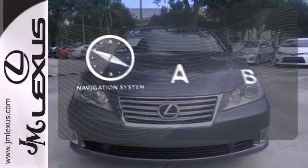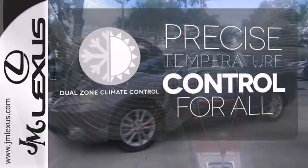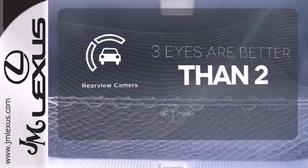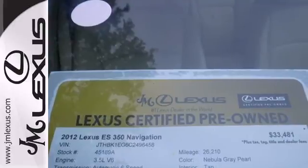Feel confident getting from point A to point B with the navigation system. No one will complain about the temperature with the dual zone climate control. The backup camera gives you a clear picture of what's behind you. Your excitement will never fade in this sedan. Come in for a test drive today.